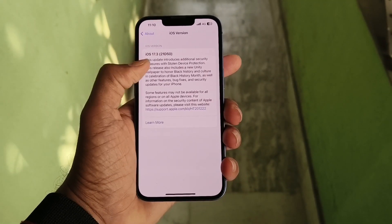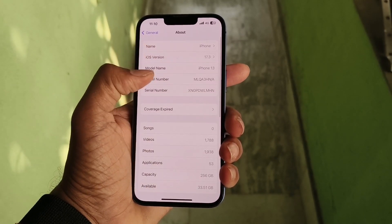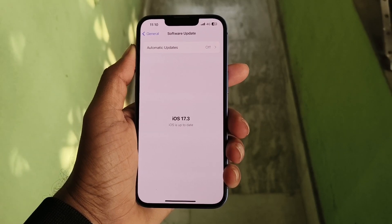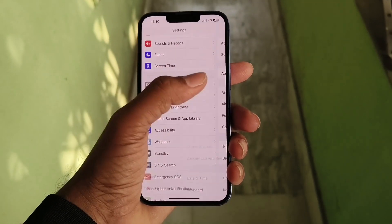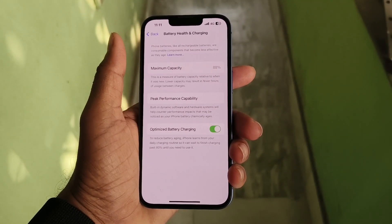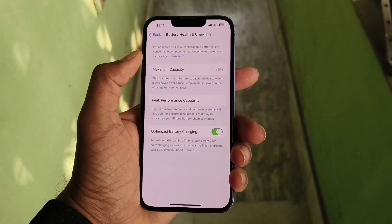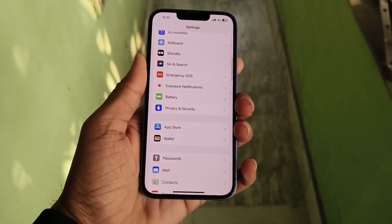Now you can see that I have got the latest update on my phone. Let me show you the battery health so that you can understand how the iPhone decreases, increases, or maintains battery health. Many users complain that iPhone deliberately decreases battery health, but in this case you can see here that the battery health is still 88%, the same as before this update.